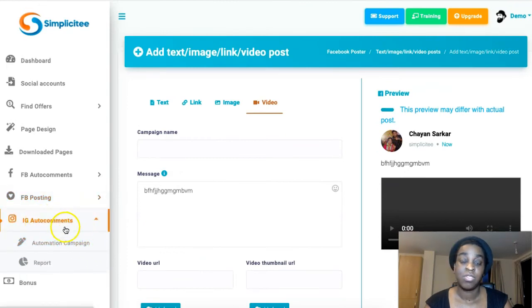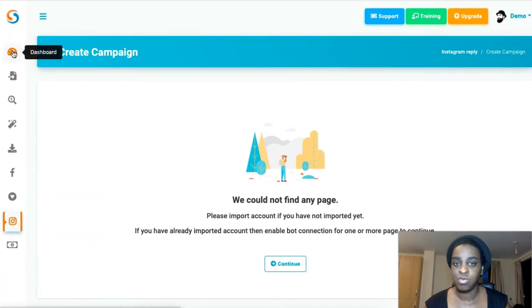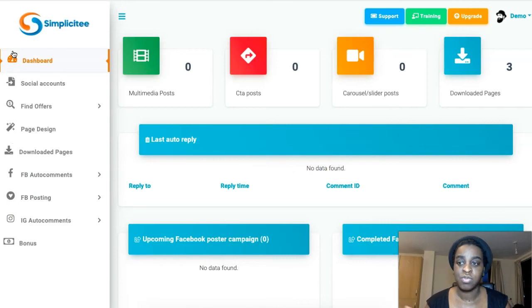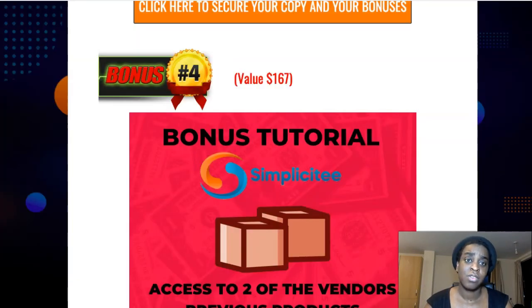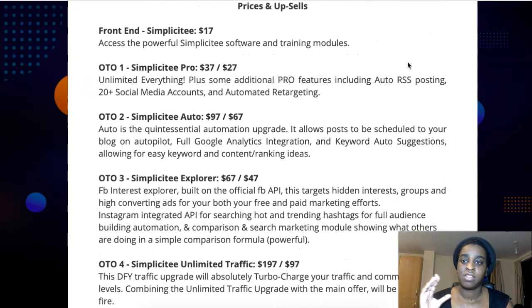Same with the Instagram auto comments — you can click on it and create your campaign from scratch. It's very intuitive and very simple. You can click the training up top and get videos explaining everything, but it's super simple, there's not much to it. So yeah, that is what Simplicity is all about — $17 one-time fee, and you can start making campaigns easily and improve your commissions with bonus pages, opt-in pages, whatever you want.